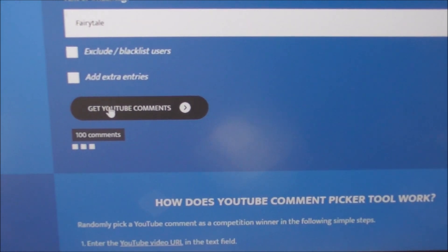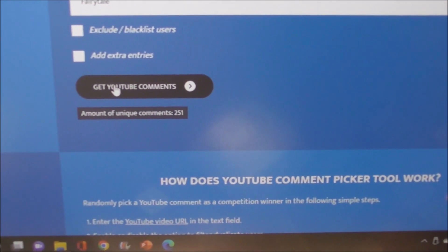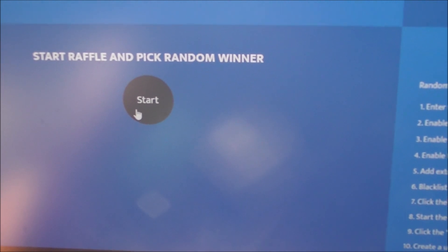I'm going to click here to see how many comments we got — 251. Wow, thank you guys! And let's move across to here and I want to wish each and every one of you who entered good luck.